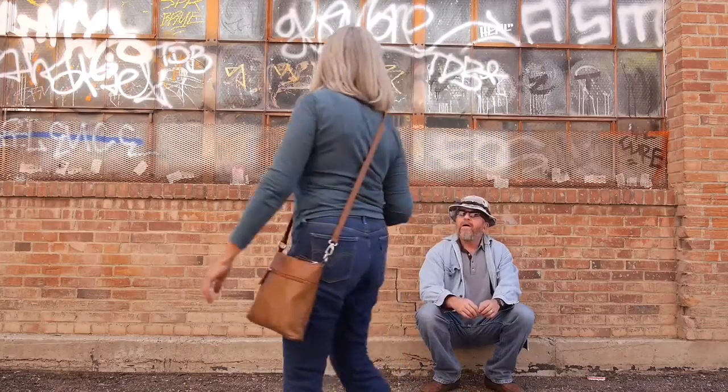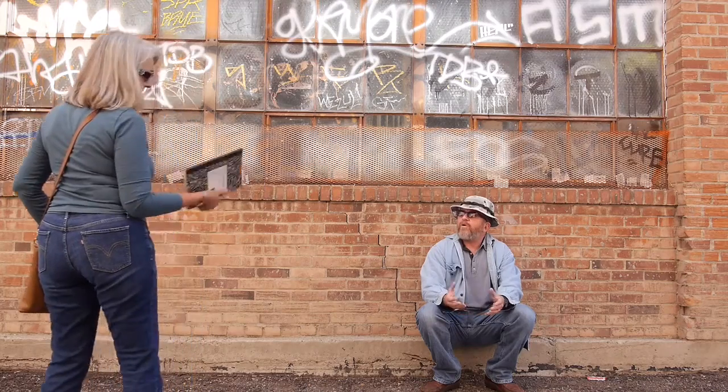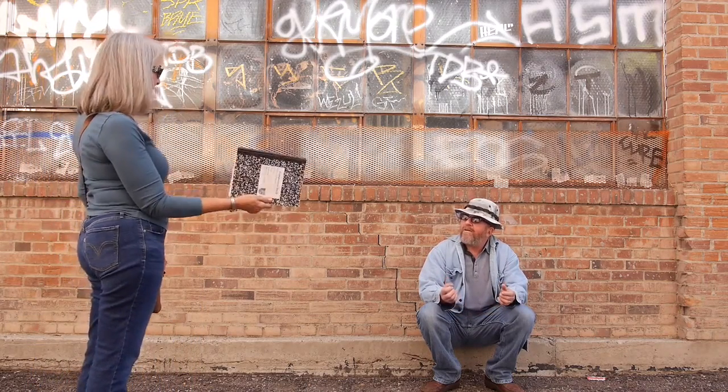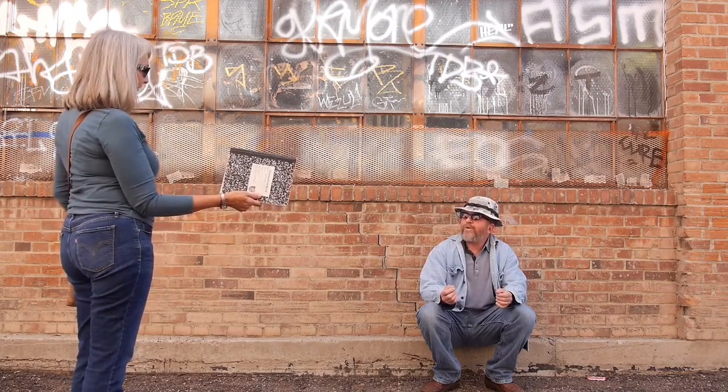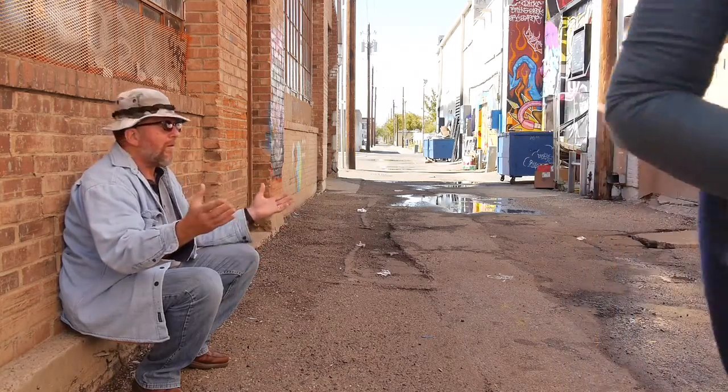Hey ladies, do you have a notebook? A spare notebook? I have this. What is it? It's a composition. Oh, those are good. Can I touch it? Can you touch it? No, what are you, some kind of creep? Hey, I'm Joe and these are confessions of an office supply junkie.